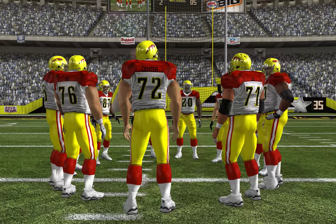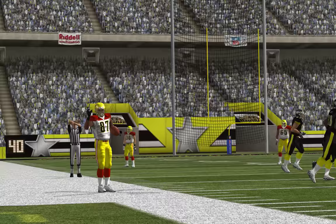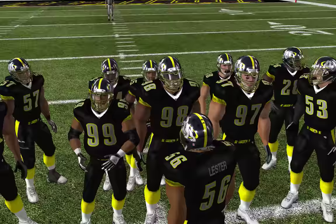It's second down and five to go at the 35-yard line. The home team comes out in a 4-3, rolling. He's forced out of bounds at the 38-yard line, barely staying in bounds for the reception. That's a receiver who can use the whole field with his sideline catches — it widens the field for the quarterback.